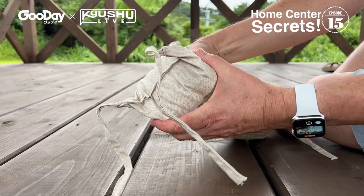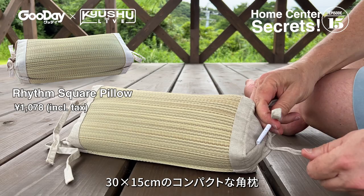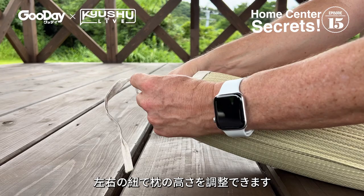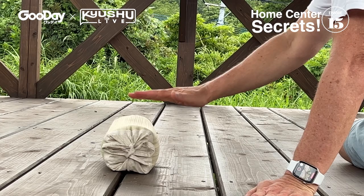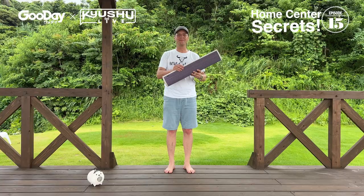This is another product by Ikehiko made with domestically grown igusa. It's a rectangular shaped pillow measuring 30 by 15 cm, filled with soft polyethylene pipe. The pillow's height and firmness can be customized by adjusting the tension on the side straps. Did you know that igusa is 2.5 times more absorbent than cotton? So if you perspire in your sleep, an igusa pillow is for you.